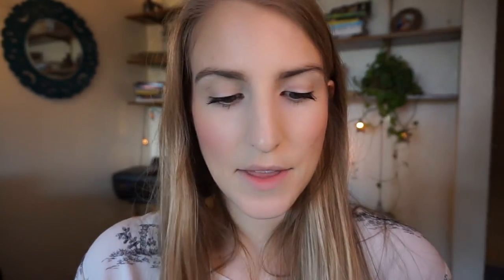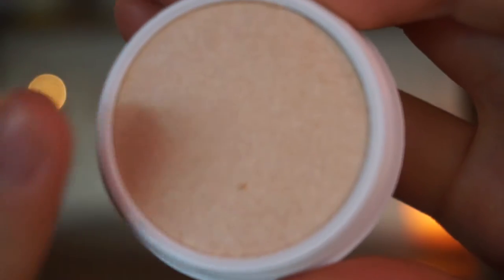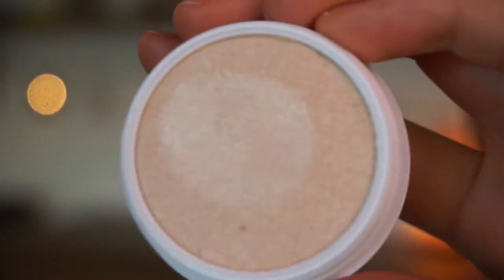This is the highlighter that I purchased. It is a Super Shock Cheek, pearlized, and it's in the color Lunch Money. Let's see how it applies — it feels really creamy.